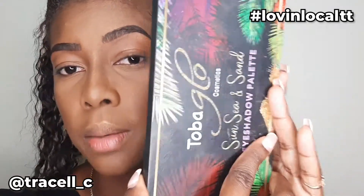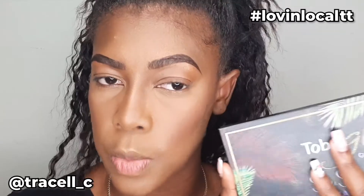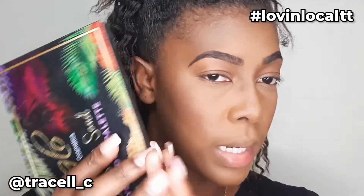The face is done because we're focusing on the liners. I have to do eyeshadow for this look and I'm going to be using my Tobay Glow Cosmetics Sun Sea and Sand palette. Tobay Glow Cosmetics was part of the Love and Lookout series — it was episode one, not for this palette, but for their Cocoa collection. If you haven't seen it, go check it out.